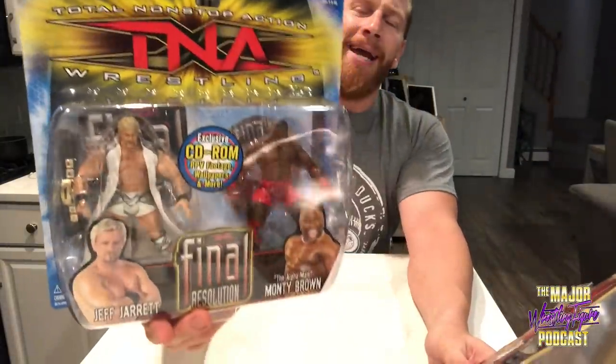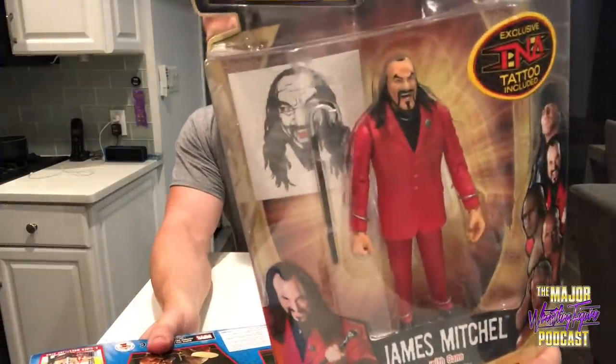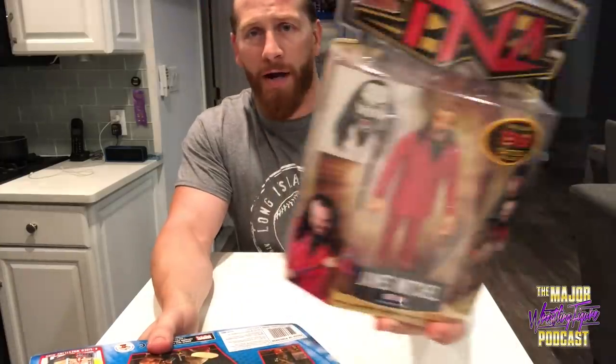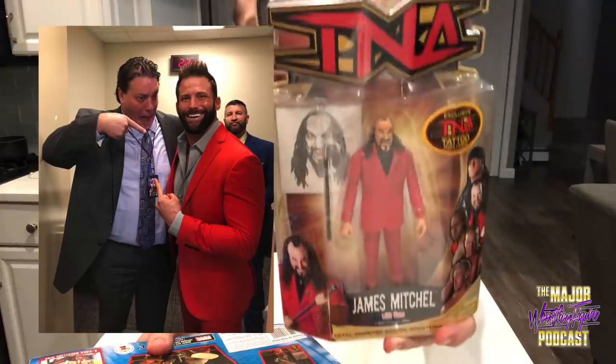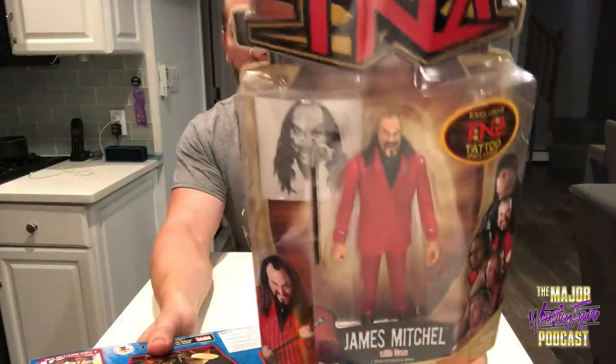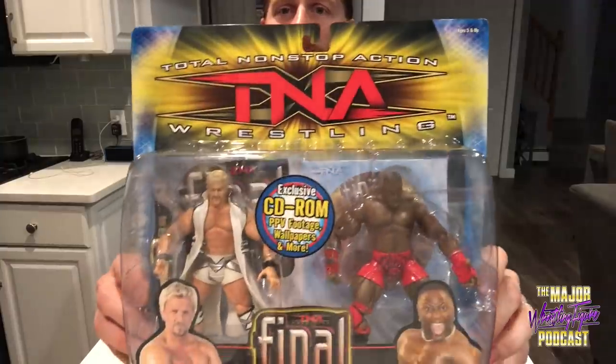We got good old Slap Nuts Double J Jeff Jarrett in a two-pack with the Alpha Male Monty Brown, and in honor of the suit that Zach Ryder, aka Matt Cardona, had the audacity to wear to work at Madison Square Garden this week — Father James Mitchell.